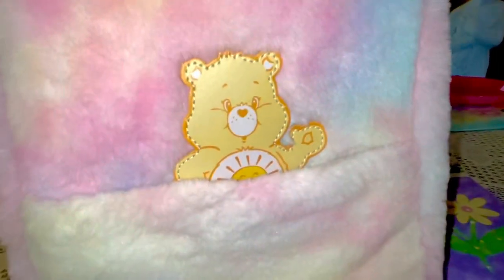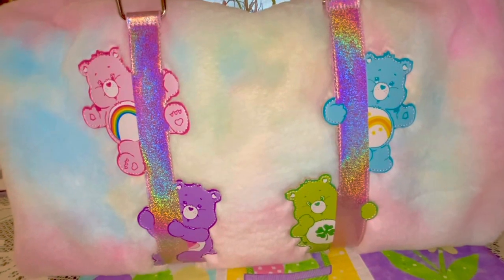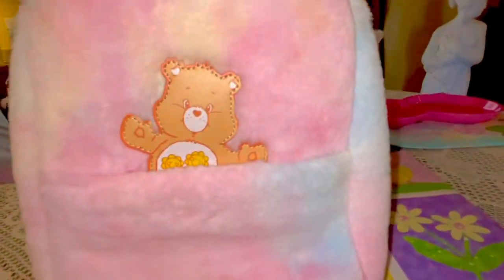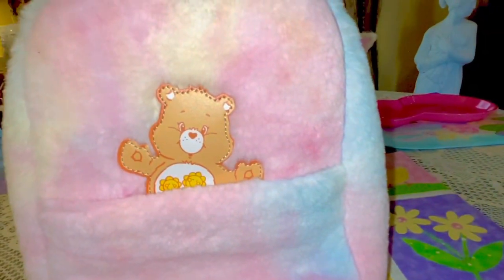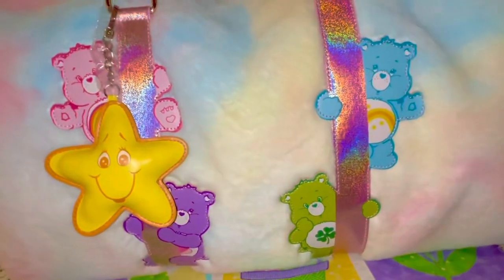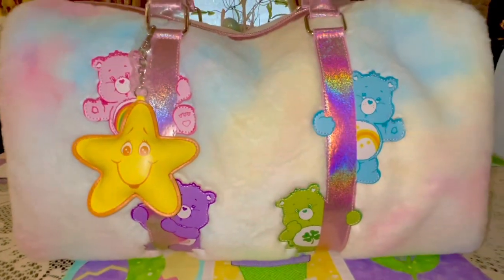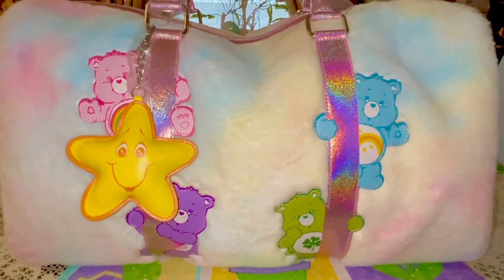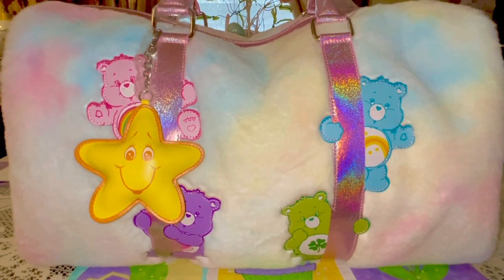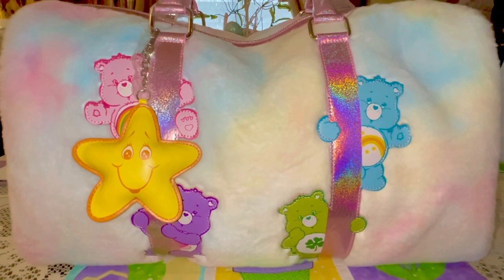I just cannot explain how adorable this is. I am in love with this — I think this is by far my favorite duffel bag from DollsKill. I have several of these and I've shared all of them here on my channel, so if you're interested you can check those out. If you want this bag, you can get it online at DollsKill.com.